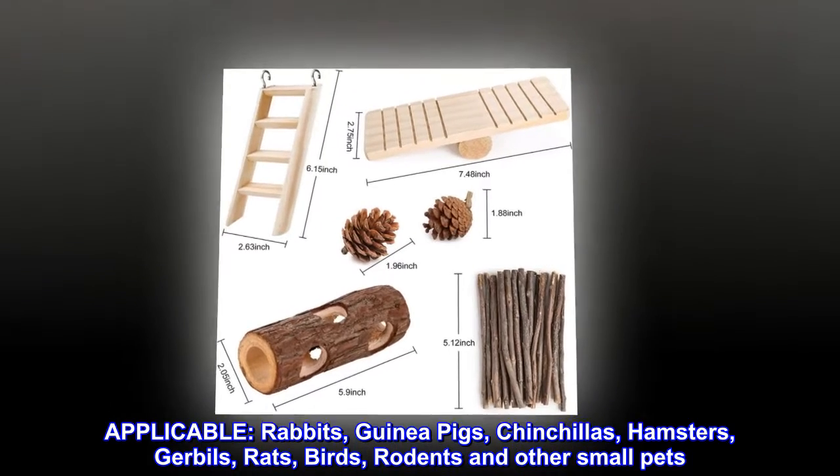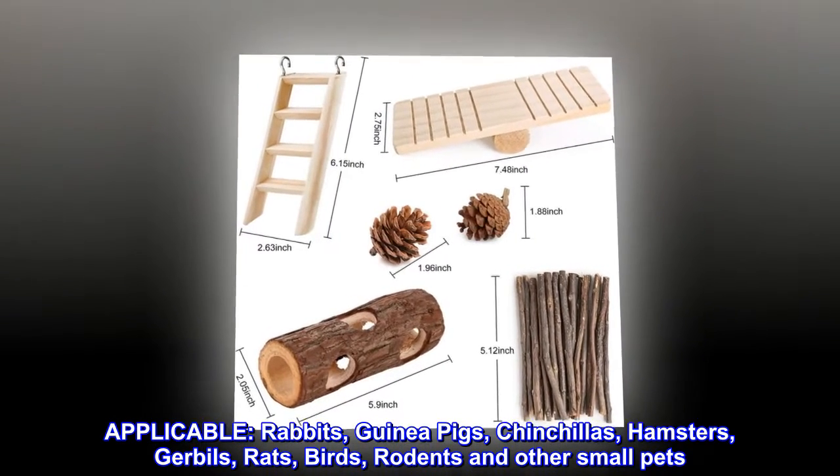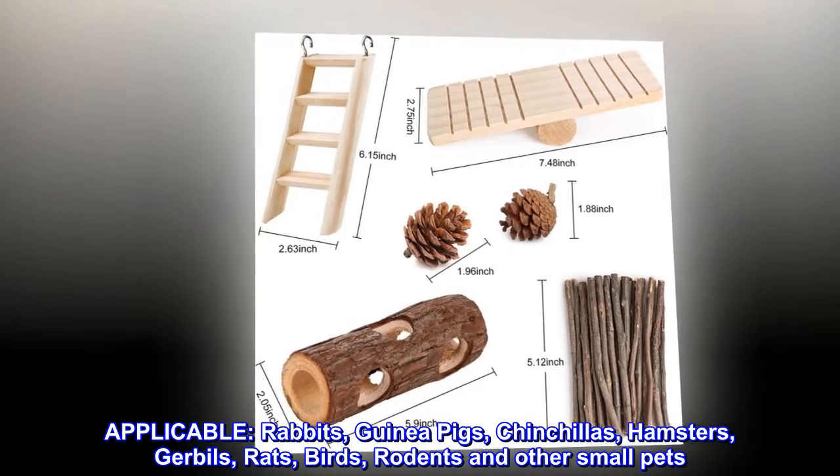Applicable animals: rabbits, guinea pigs, chinchillas, hamsters, gerbils, rats, birds, rodents and other small pets.